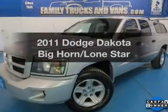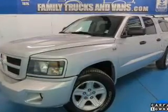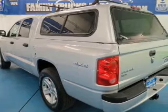Presenting the 2011 Dodge Dakota. If you're looking for a first-rate auto, this one could be yours today.